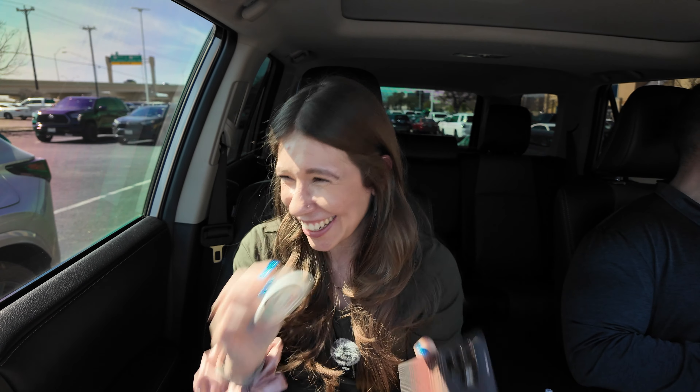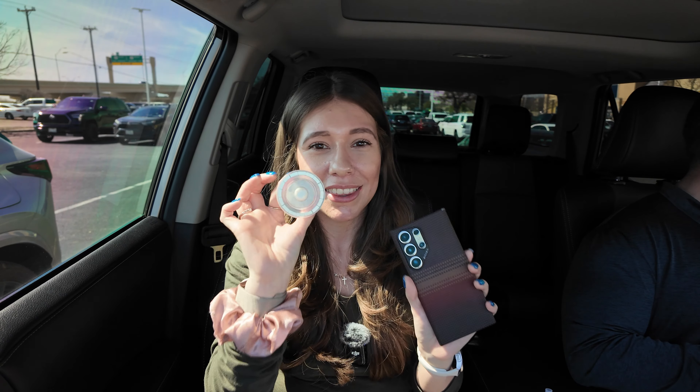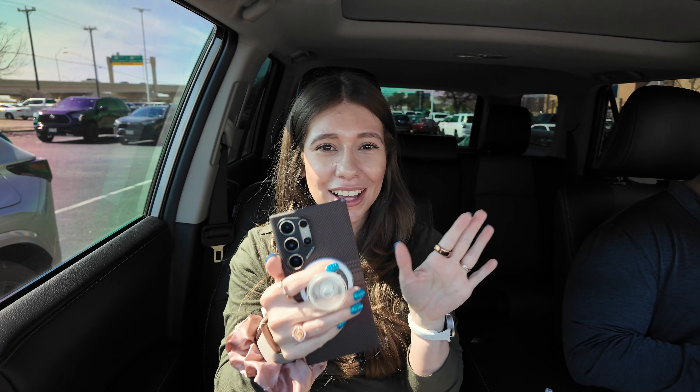So the popsocket should work with the Pitaka case. You just got to find the sweet spot, and there you go. Love that.